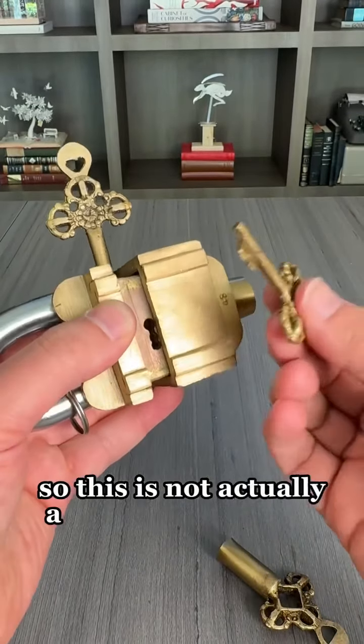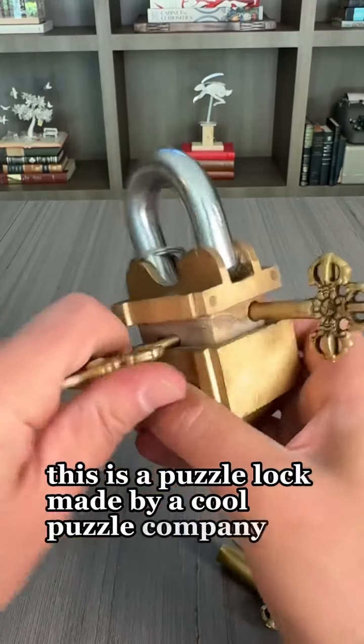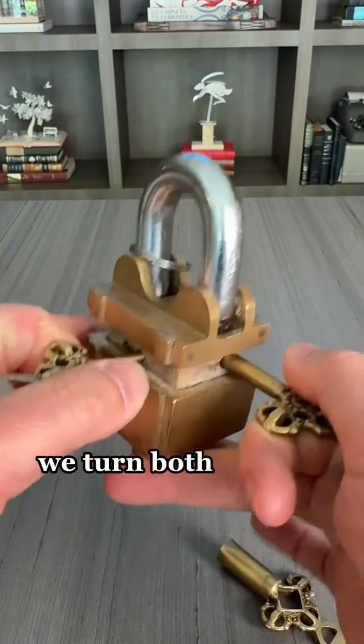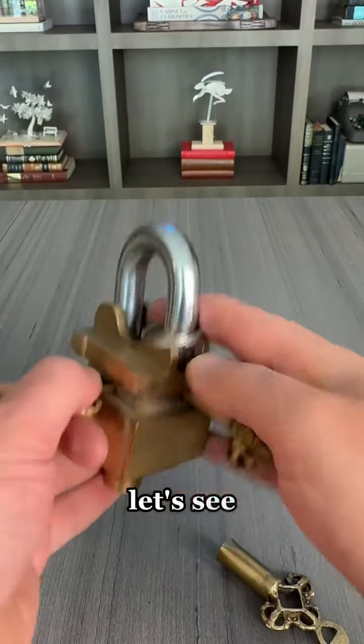So this is not actually a super secure lock. This is a puzzle lock made by a cool puzzle company, but it is amazing either way. Let's see — we turn both these at the same time, I think, and that opens it up. There we go. Let's see what we got.